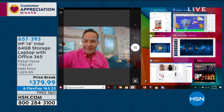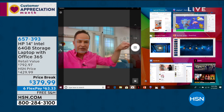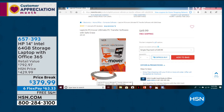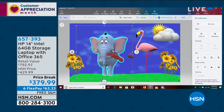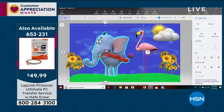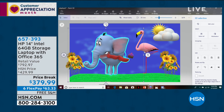Running simultaneously: HSN.com, Paint 3D, Photos, Microsoft PowerPoint, Facebook, and Netflix — all while live broadcasting. Also featured on HSN.com is PC Mover, which transfers photos and files from your old computer to your new one. The Windows Store makes it easy to download movies, music, and games. Netflix runs great. And there's Paint 3D, which lets you create and edit scenes in three dimensions.